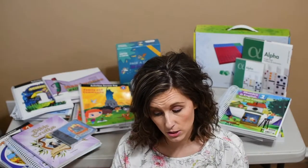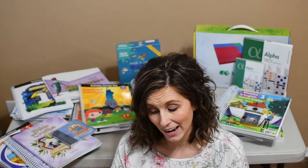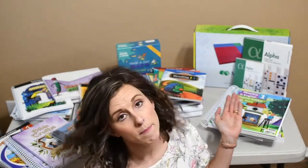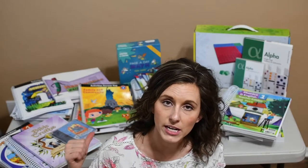With Bob Jones, we're doing Bible, phonics and English, reading, spelling, handwriting, science, and heritage studies. For math, I'm going to be continuing our journey with Matthew C.